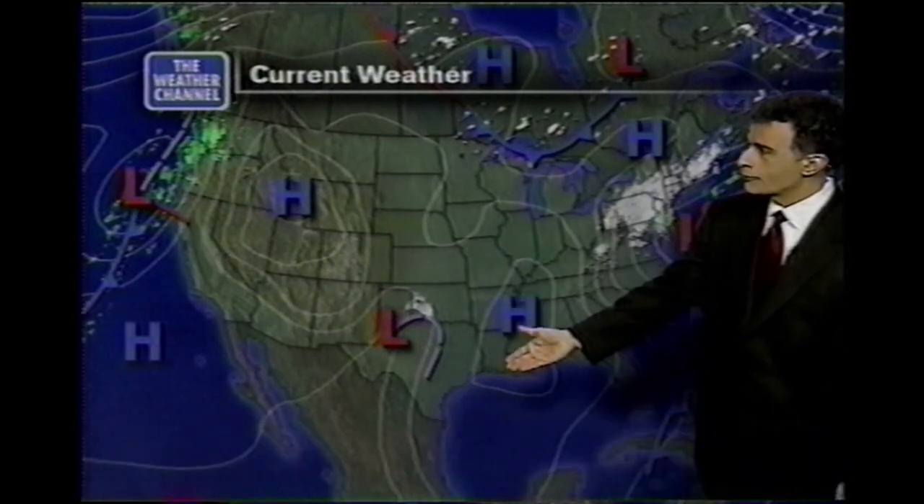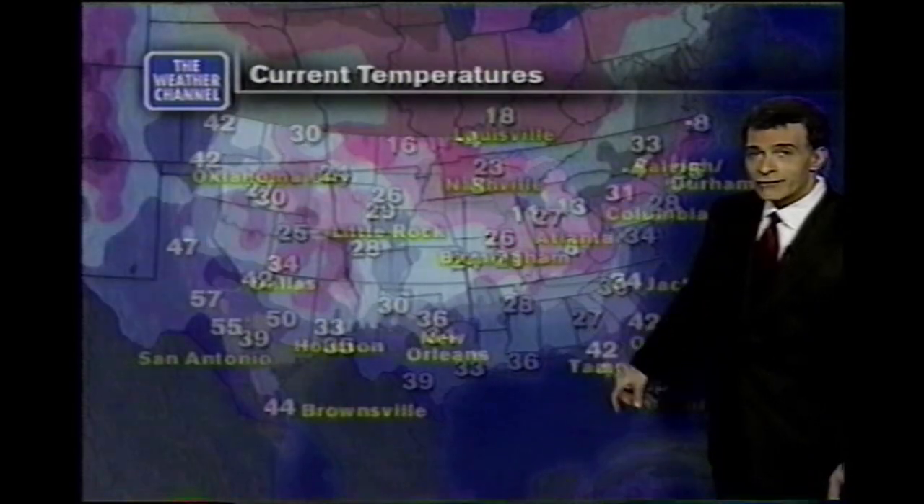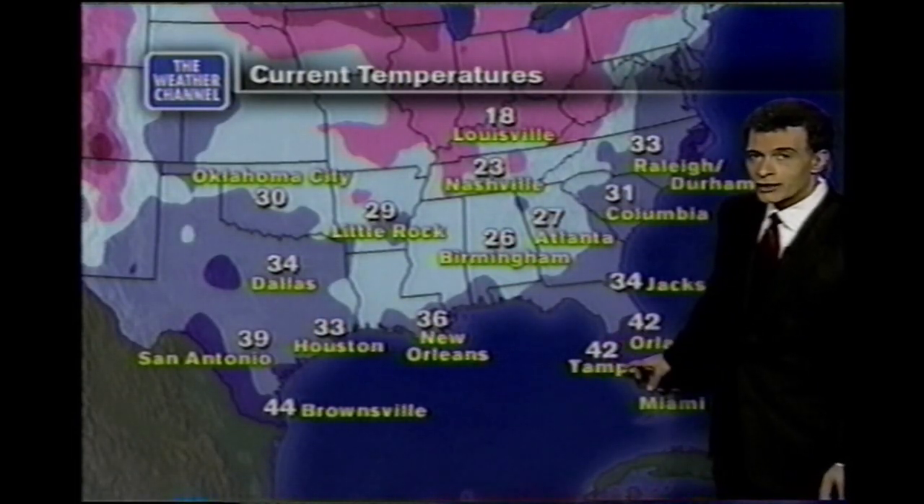There's your national map with some cold temperatures north and also to the south, to be sure. In fact, Atlanta, Birmingham, you're in the 20s, and 40s in central Florida — you're going to have yourself a cold day as well.